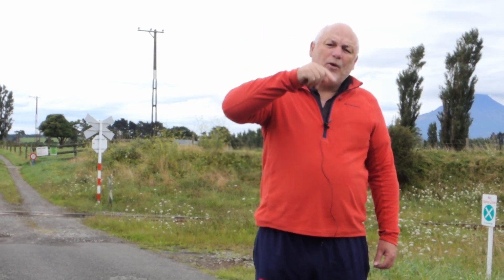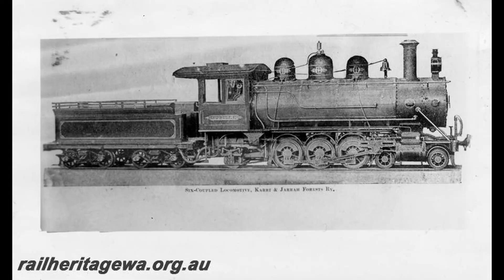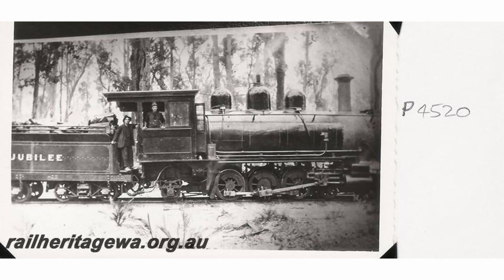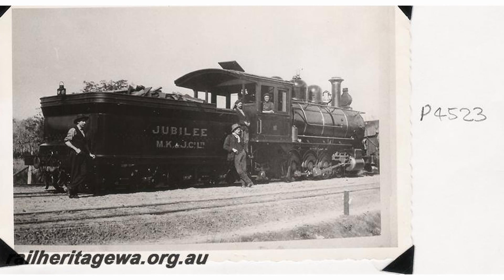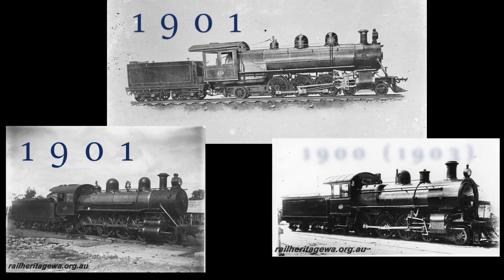Neither of those two classes of locomotives were the first 4-6-2 in Western Australia, because in 1897 the Miller Conglomerate, a forestry company, ordered a single 4-6-2 locomotive from Baldwin and they named it Jubilee. It had a slightly different back end — a fair amount of firebox weight, albeit a narrow firebox, is carried by the trailing truck. It was a small locomotive that operated in the back blocks and did not feature largely in the collective railroad consciousness, but it does significantly predate those other 4-6-2s.